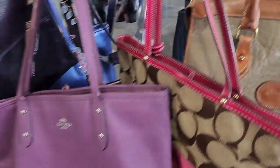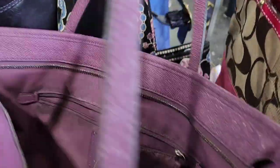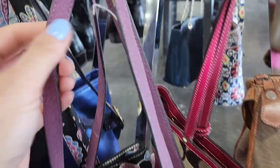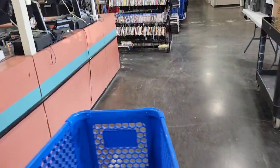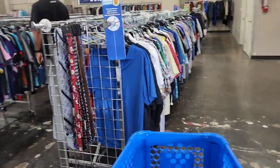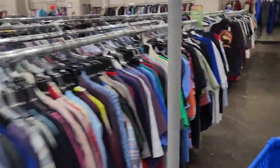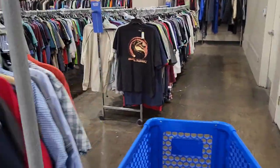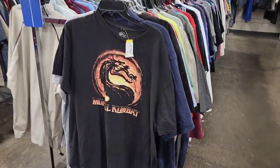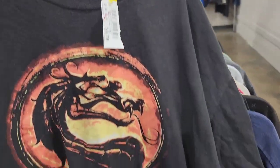These bags are designer — Coach, Dooney & Bourke — more expensive, but they're always frayed. You can see right there, they always have some sort of flaw, and they start off at $25 minimum, so it's not worth it for the type of damage they have. I love looking at the men's graphic tees section — they're usually priced at $3.29, which is fair. They used to be $2.49, which I loved a lot more.